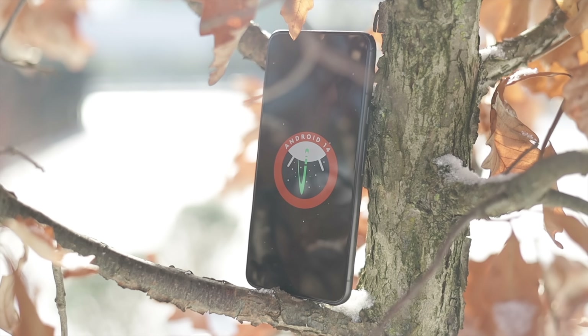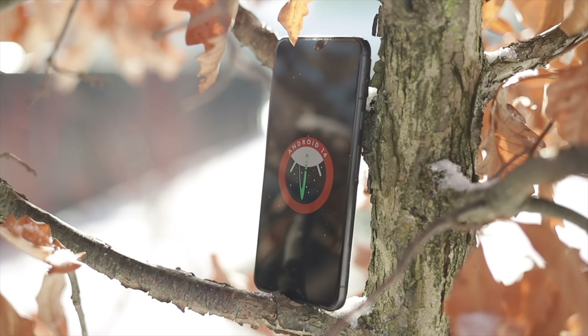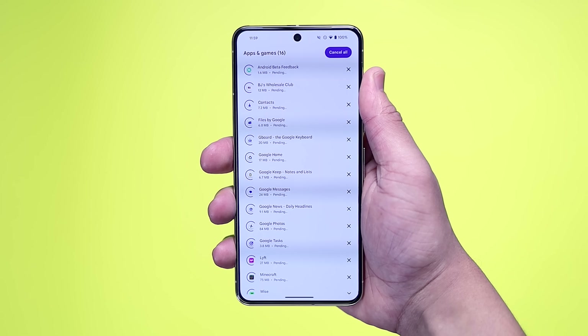If you want more Bard, Gemini, or ChatGPT content, leave a comment and let me know. But for now we need to talk about the feature drop, and it is a big one to say the least. I should mention, even though I did update my device and updated all of my Google apps, some of these features are simply not live yet on the user's end. So if you don't see them yet, just be patient as they should come eventually.